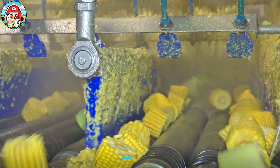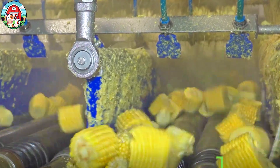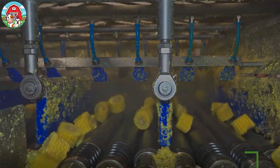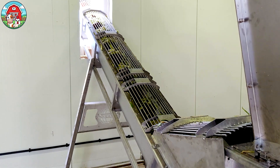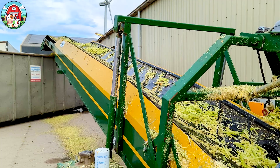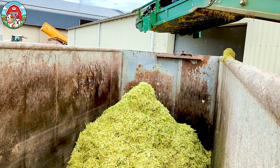Ever wondered what happens to sweet corn husks? They're not wasted. Some factories process over 10,000 husks an hour, turning them into organic compost or animal feed — a smart, sustainable way to give back to nature.